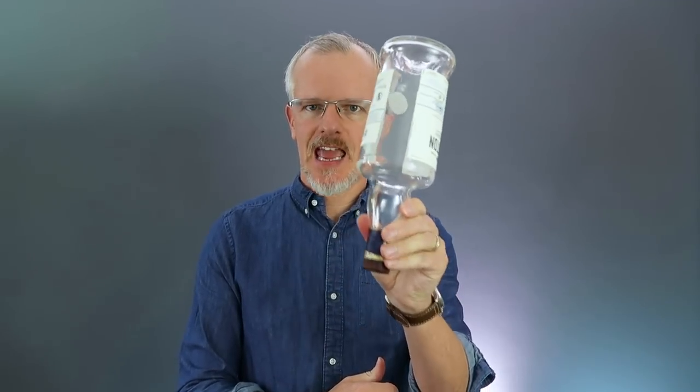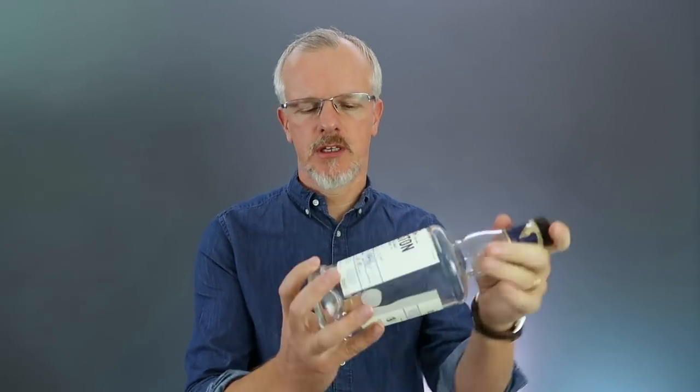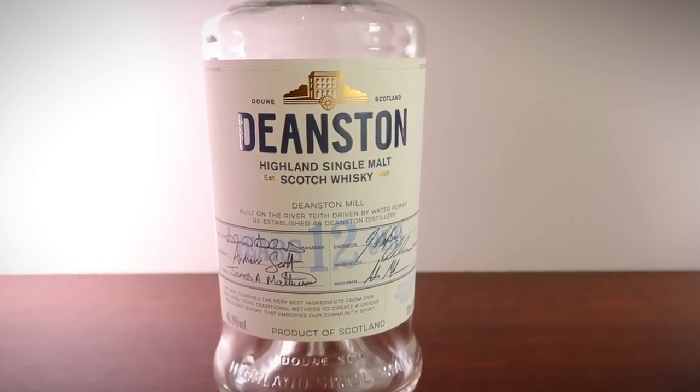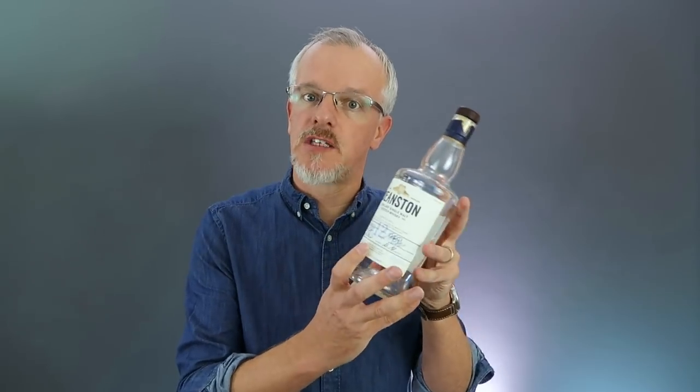Number four: Deanston 12 year old — though I've got a bit of a problem here as this is an empty bottle. This is one of the best 12 year olds out there; in fact, one of the best whiskies out there. The spirit itself seems to be very, very good at whatever cask it goes into, but I think this is at its absolute best in terms of balance, value, and engagement. At 46.3%, natural presentation in terms of filtration and colour, with a 12 year age statement, all for less than £40 in the UK and pretty much available everywhere.